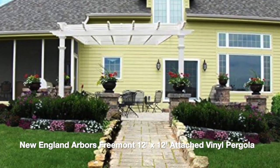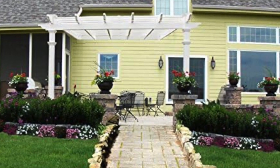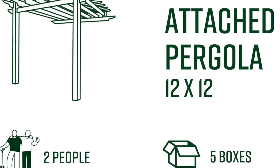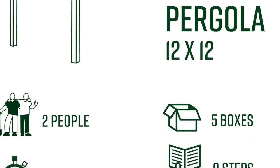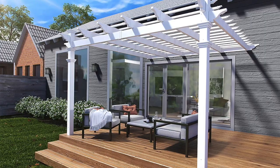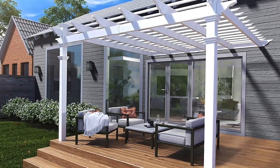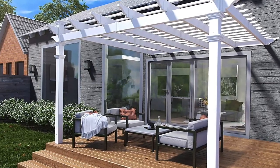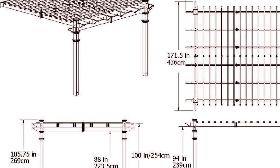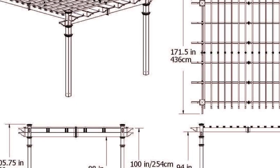Next on our list is the New England Arbors Fremont 12x12 Attached Vinyl Pergola, offering a fantastic balance between quality and affordability. It features a robust vinyl frame for stability and low maintenance. It comes with a sturdy canopy that provides ample shade, and users have commended its durability. The included curtains add versatility, allowing you to create a cozy and private space. Safety is ensured with high-strength netting and reinforced poles. In terms of pricing, it falls within the budget-friendly range, making it an attractive option for those seeking a reliable pergola without breaking the bank.